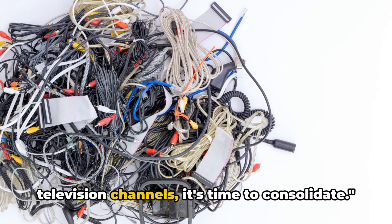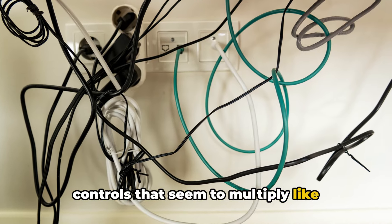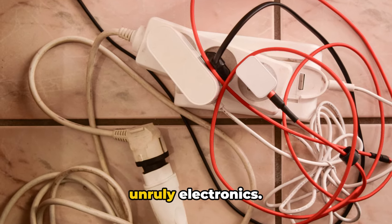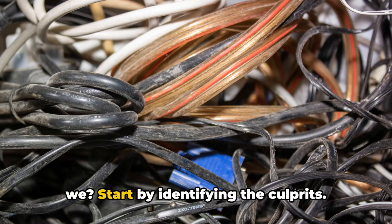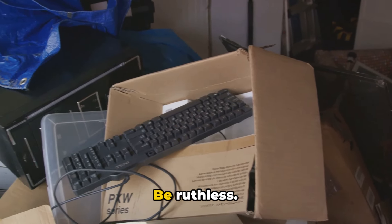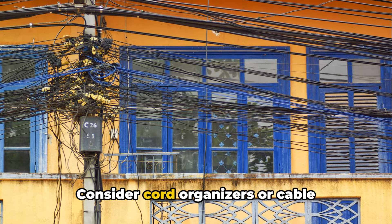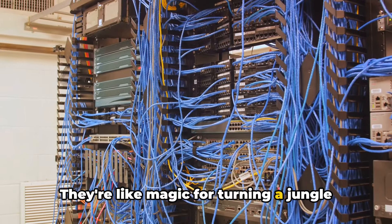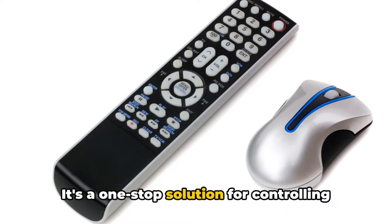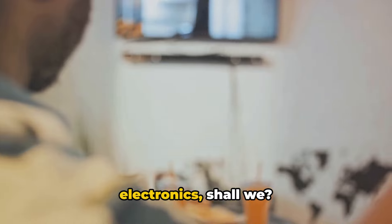If you have more remote controls than television channels, it's time to consolidate. Picture this: a sea of cords tangling into a spaghetti-like mess, remote controls that seem to multiply like rabbits, and gadgets that haven't been used since the last solar eclipse. This is the realm of unruly electronics. Start by identifying the culprits — yes, that ancient digital camera counts. Play a little game of keep, toss, or donate. Be ruthless: if it hasn't been used in over a year, it's time to say goodbye. Managing cords is another beast altogether — consider cord organizers or cable management boxes. As for those multiplying remotes, consider a universal remote. It's a one-stop solution for controlling all your devices. Remember, technology should simplify your life, not complicate it.